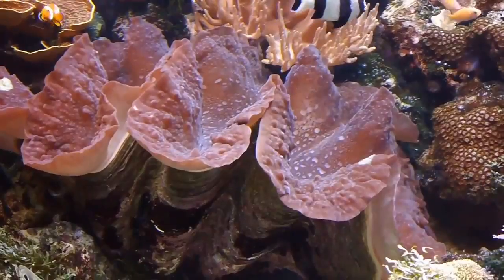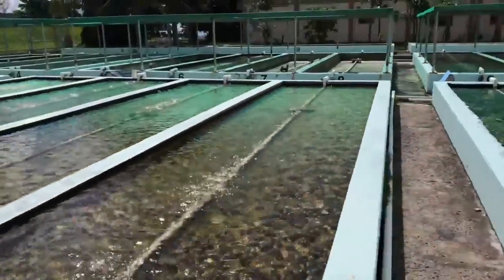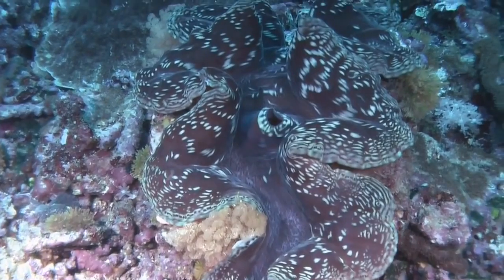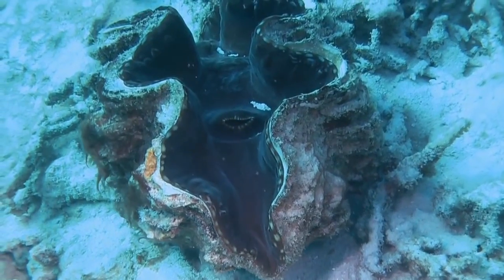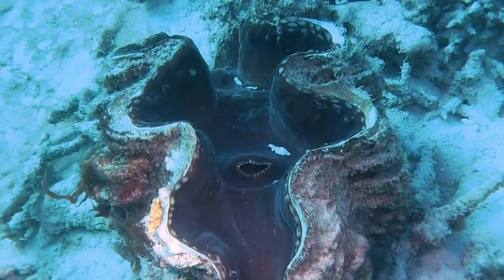These clams are considered vulnerable due to over-harvesting for food and their shells. They can live to over 100 years old in the wild and can grow to more than 4 feet, making it the biggest clam in the world.